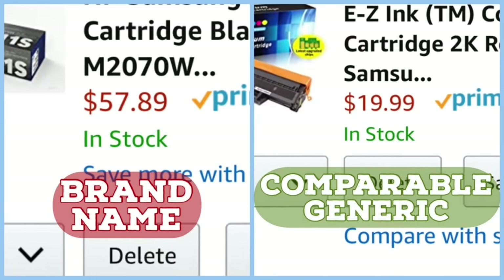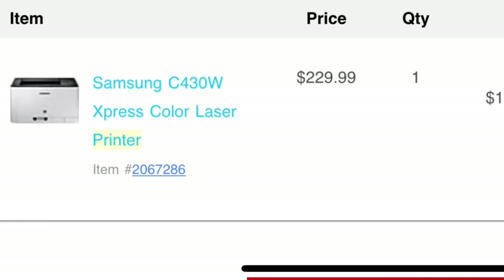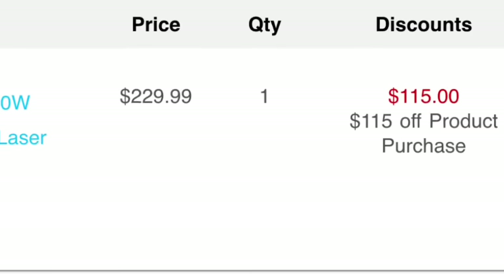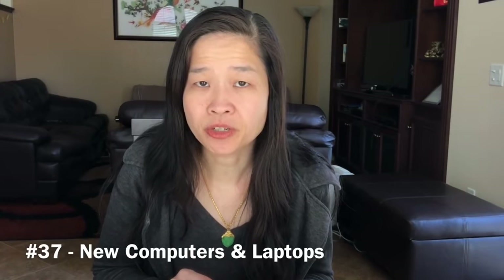We no longer buy name brand toner for our laser printer. We've shifted to generic brands which we've found to be quite good. I'm sad to say that financially it sometimes makes more sense to buy a brand new printer rather than replacement toner — this is especially true for laser color printers.